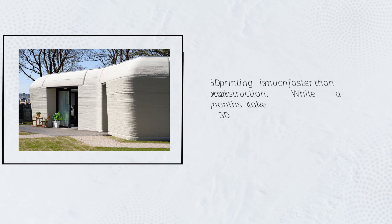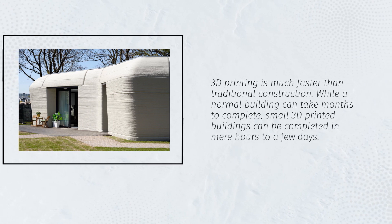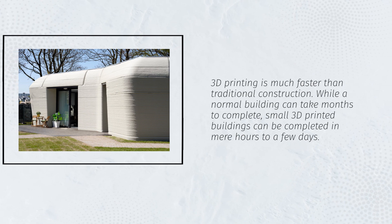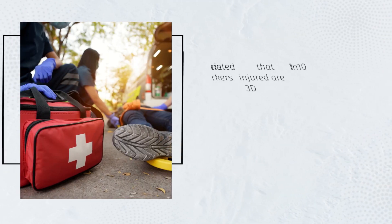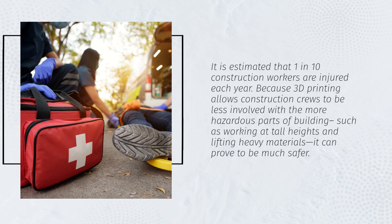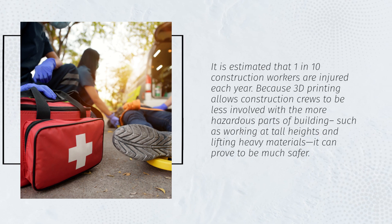3D printing is much faster than traditional construction. While a normal building can take months to complete, small 3D printed buildings can be completed in mere hours to a few days. It is estimated that 1 in 10 construction workers are injured each year. Because 3D printing allows construction crews to be less involved with the more hazardous parts of building — such as working at tall heights and lifting heavy materials — it can prove to be much safer.